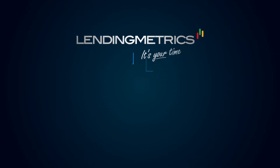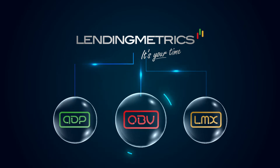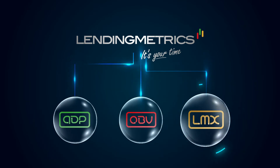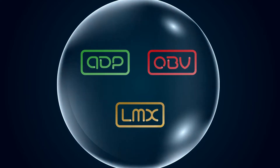At Lending Metrics, we do much more than just credit decisioning. We offer product solutions that can work as standalone platforms, or can be integrated to work together based on your requirements. Let's see how they work.